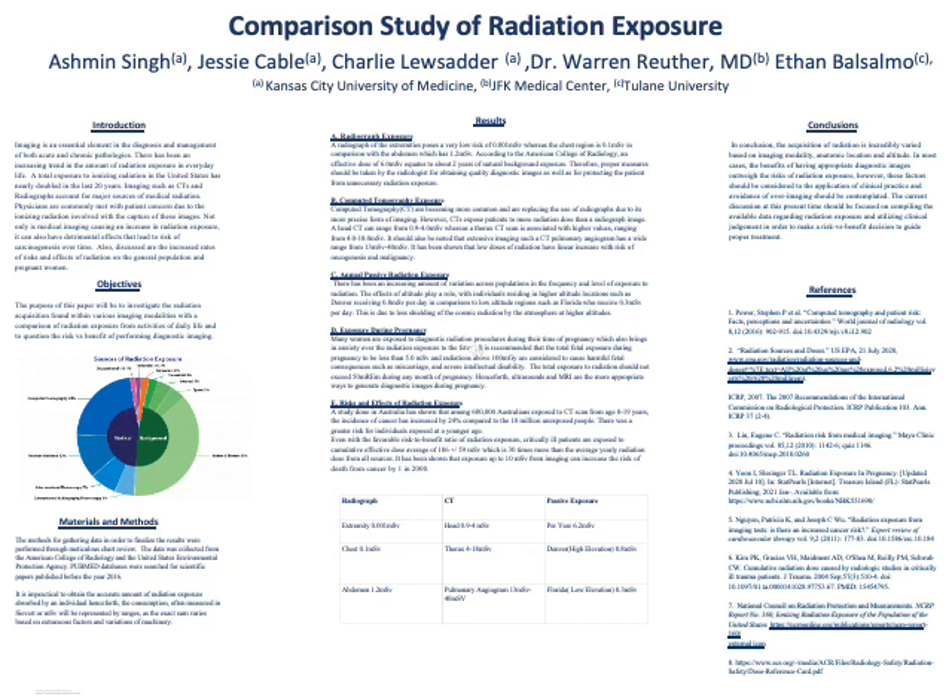Risks and effects of radiation exposure: A study done in Australia has shown that among 680,000 Australians exposed to CT scans from age 0 to 19 years, the incidence of cancer increased by 24% compared to 10 million unexposed individuals. There was a greater risk for individuals exposed at a younger age.